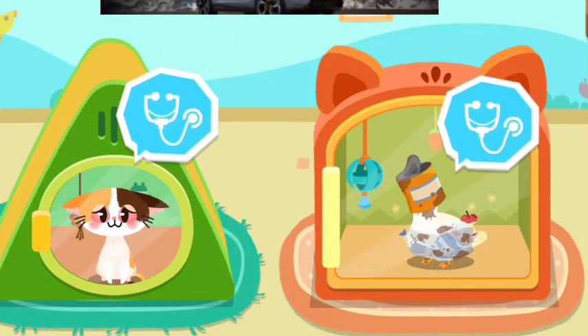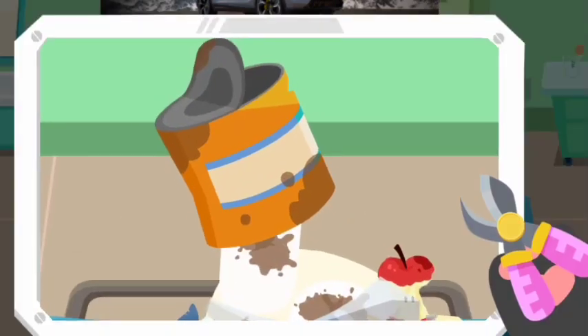They look very uncomfortable. Let's give them treatment. The duck's head was stuck in the can. Let's cut open the can.